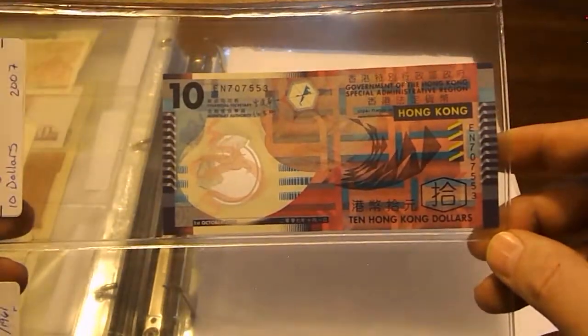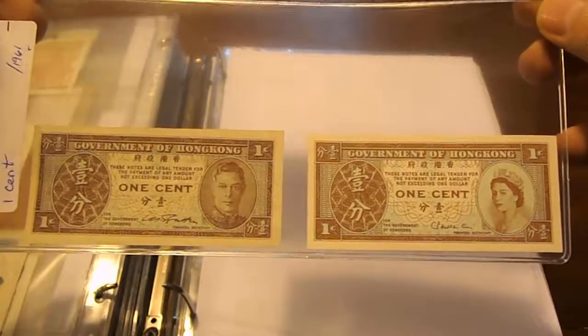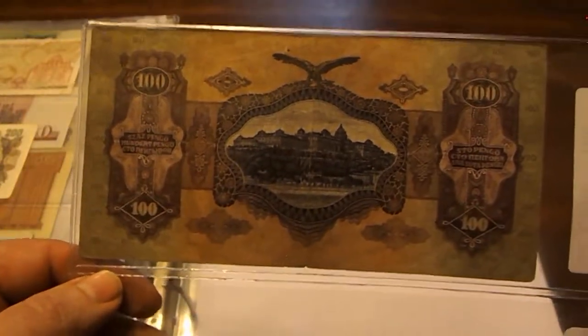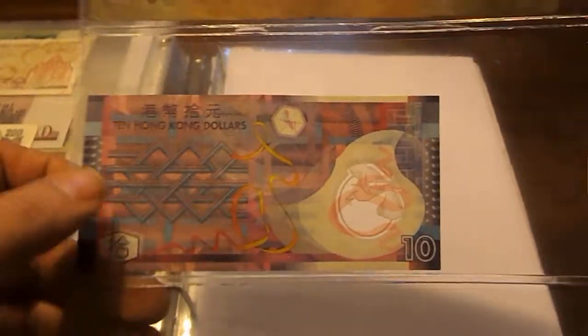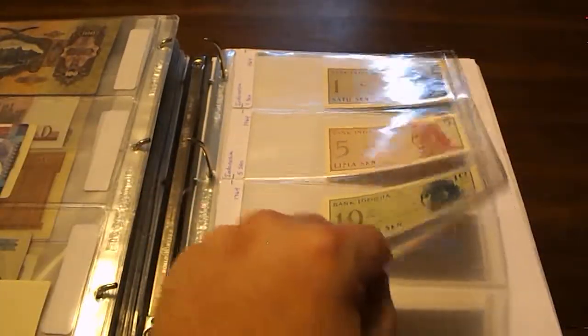Then Hong Kong ten dollars and Hong Kong one cent — one with King George and one with Queen Elizabeth II. Here is the back of that Hungarian note — really beautiful. Hong Kong also has a polymer note.